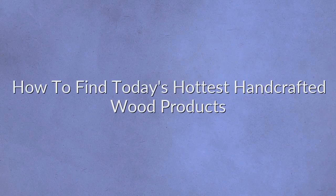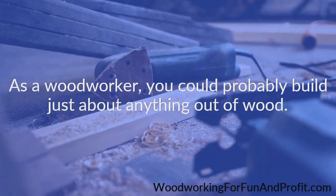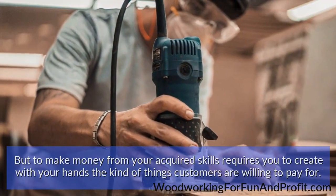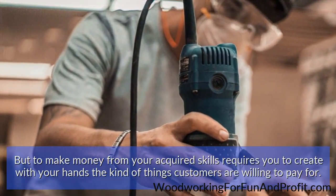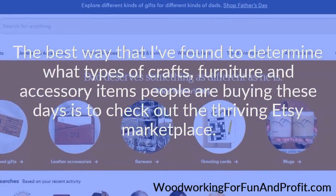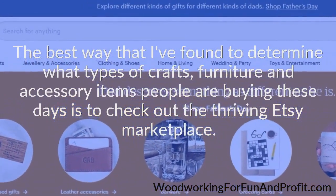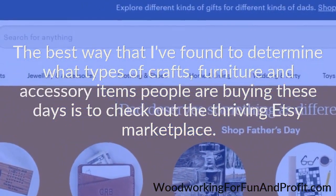How to find today's hottest handcrafted wood products. As a woodworker, you could probably build just about anything out of wood. But to make money from your acquired skills requires you to create, with your hands, the kind of things customers are willing to pay for. The best way I've found to determine what types of crafts, furniture and accessory items people are buying these days is to check out the thriving Etsy Marketplace.